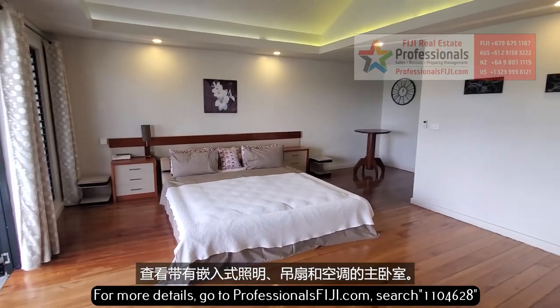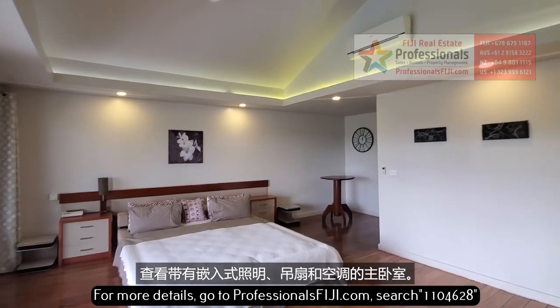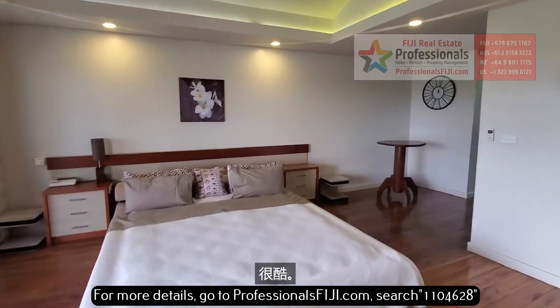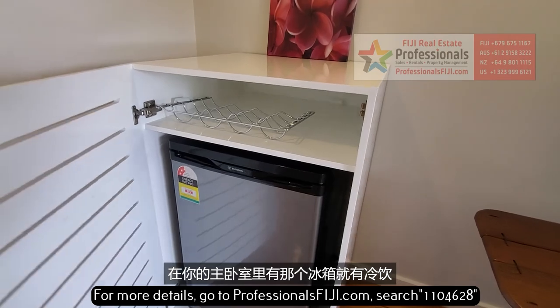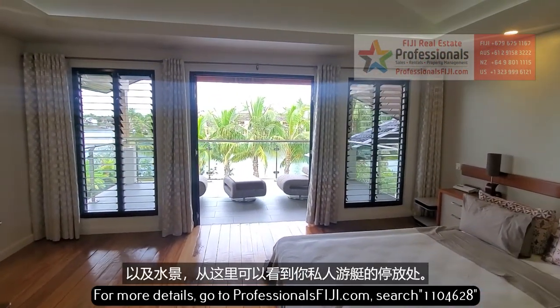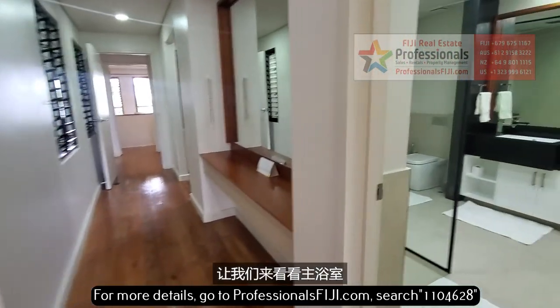Check out the master bedroom with the recessed lighting, ceiling fan, and air conditioner. That recessed lighting will change colors — it's got LED. We've got to get a cool drink, and there's a fridge right here in your master bedroom with those water views, where you can check out your own boat. Let's take a look at the master bathroom.